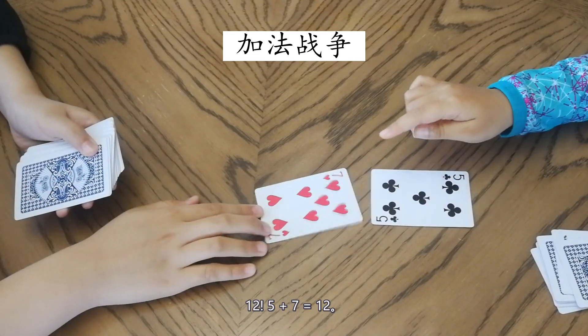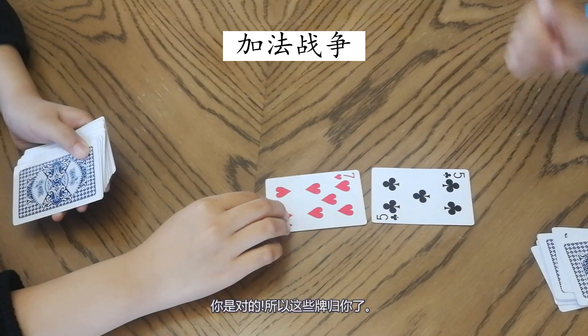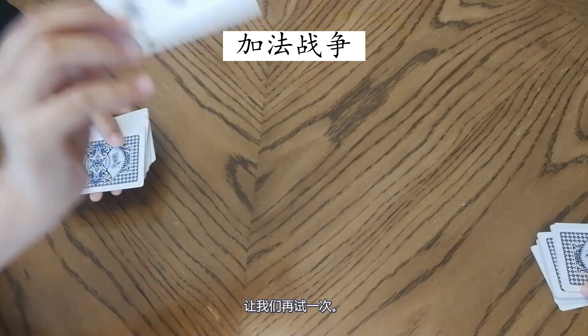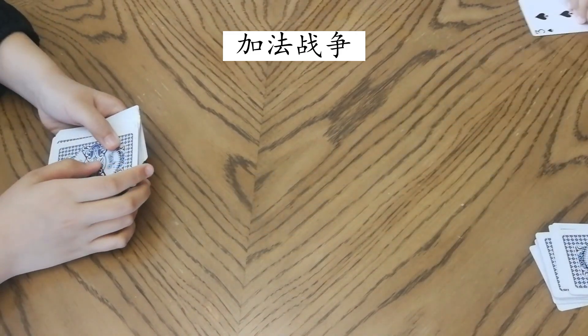Twelve! Oh, you won. Five plus seven equals twelve. You are right, so I collect the cards. Let's try again. Three plus six equals nine. Yeah, you are right!